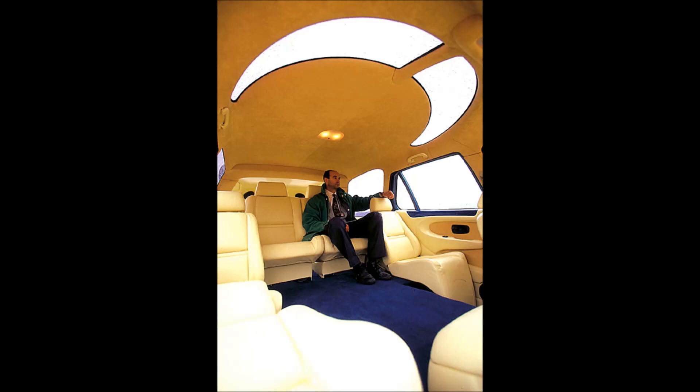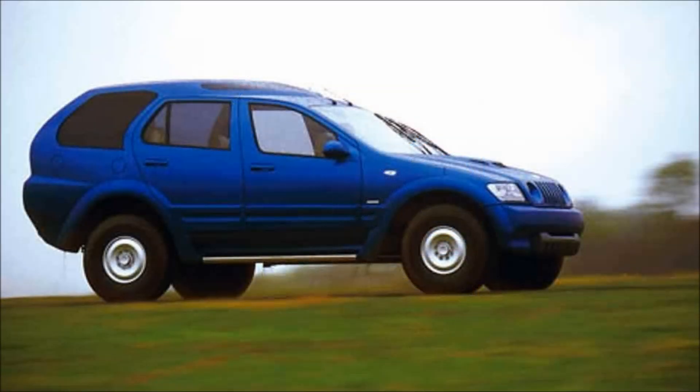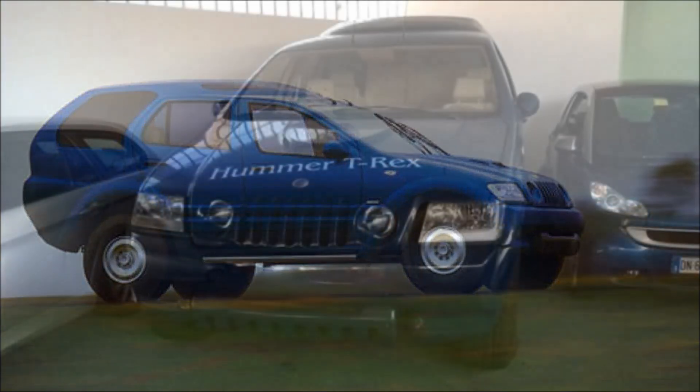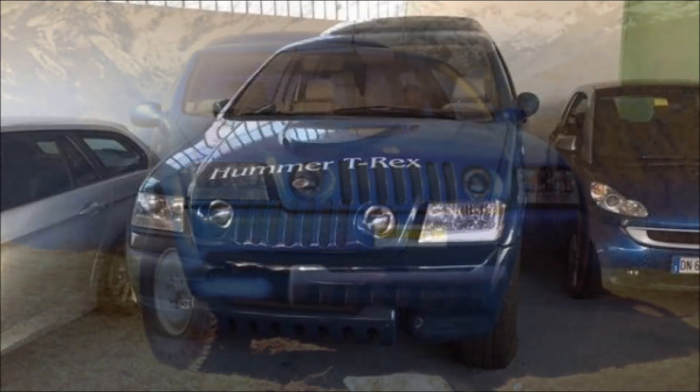It was designed for the Middle East, where it is much more adept at being used. This car is 5.35 meters long — that's 18 feet. It's 2.2 meters tall (7.3 feet), which is a lot taller than a Hummer, and 2.28 meters wide — that's seven and a half feet. It weighs 3.2 tons dry, five tons fully loaded, and it has a 6.5-liter turbo diesel V8 with a four-speed automatic and all-wheel drive.